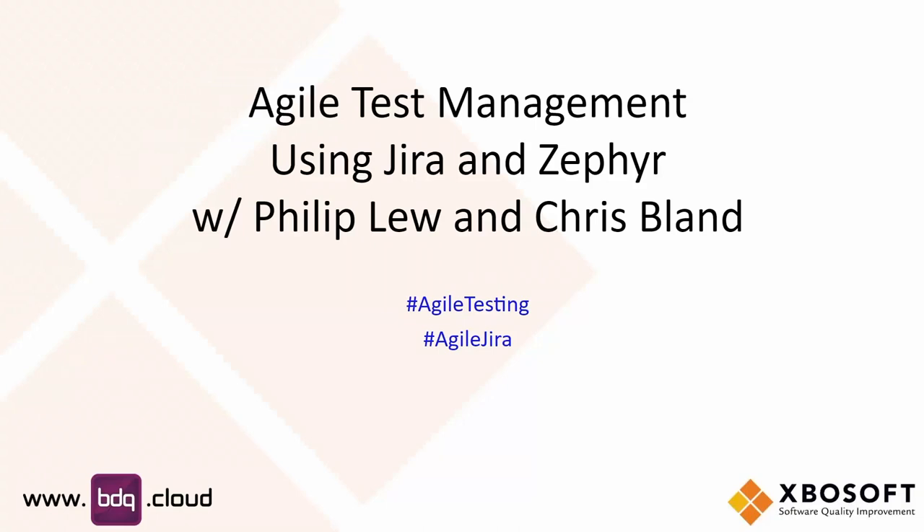Hello and welcome everyone to our webinar this morning or this afternoon, depending on where you are. The webinar today is Agile Test Management using Jira and Zephyr. Myself, Philip Liu, and we've got Chris Bland here. Hi Chris, how are you doing this morning or this afternoon?